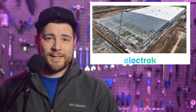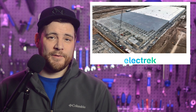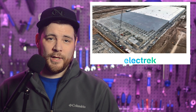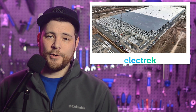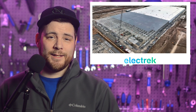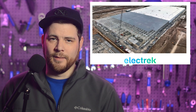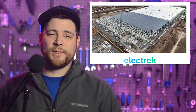Ford revealed plans for a second electric truck codenamed Project T3. After capping off the previous year with 61,575 electric vehicle sales, Ford snagged the spot of the second-largest EV maker. To accelerate EV production, Ford revealed plans in 2021 for its largest, most advanced, and efficient auto complex in its rich 118-year history. This project is called Blue Oval City, being constructed on nearly six square miles in Stanton, Tennessee. During a press conference at the $5.6 billion megacampus, Ford shared plans for a second fully electric truck after the F-150 Lightning. The codename is Project T3, short for Trust the Truck.